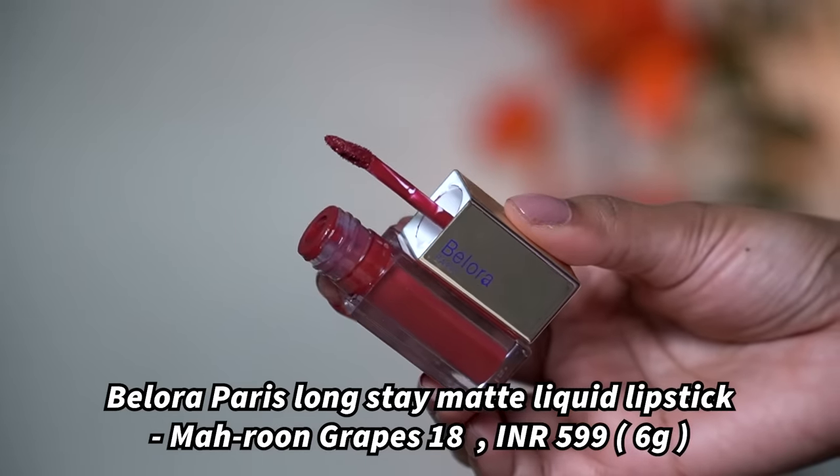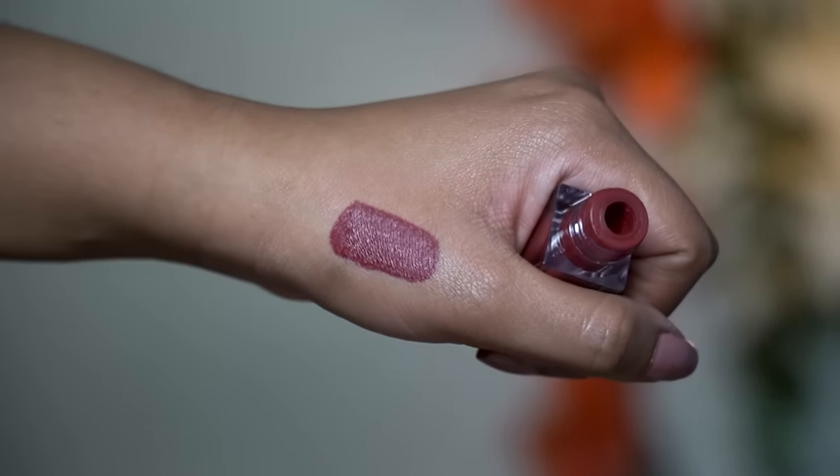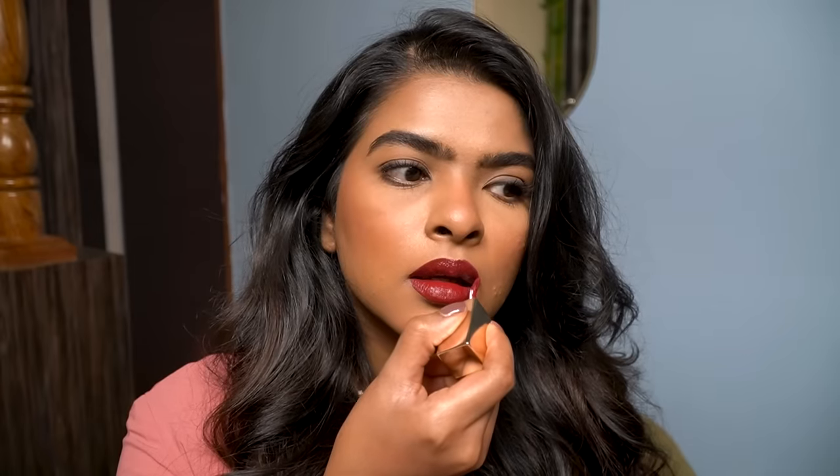Last but not least, I have the Bellora Paris Long Stay Matte liquid lipstick in the shade Maroon Grapes 18. It's a dark deep maroon — my winter lip shade — that will look stunning across skin tones. The formula is comfortable matte, extremely lightweight, and with one swipe you get great pigmentation. The wand is a teardrop applicator. Remember to scrub your lips, apply lip balm, remove the excess, and then apply. This is one of the best mask-proof lipstick formulas I've tried — I'm going to buy more shades. I've realized all seven lipsticks I mentioned today are liquid lipsticks with comfortable formulas, except Urban Affair.